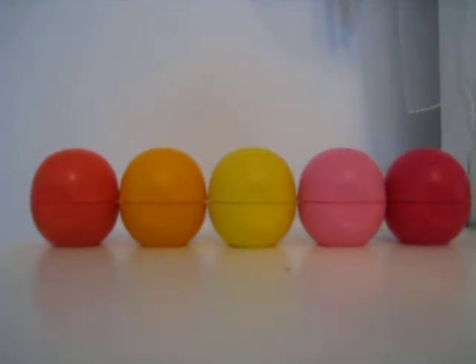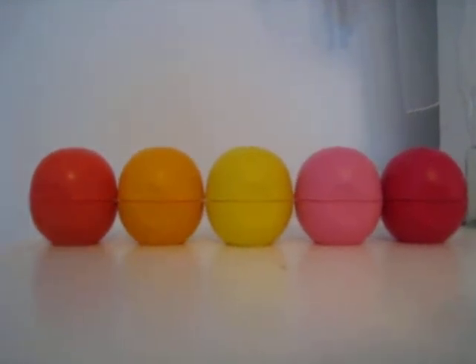Hey guys, today I'm going to be doing my EOS lip balm collection. So yeah, let's get started.